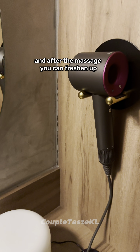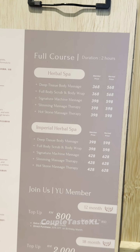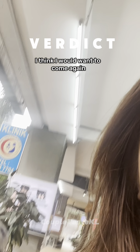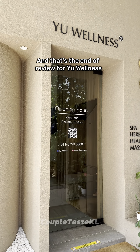After the massage, you can freshen up. Here is the price list that you can pause and read. There's a buy one free one promo going on right now as well as a RM99 promo for massage. It was a very good experience — I think I would want to come again, very relaxing. I learned a lot about my body. And that's the end of the review for You Wellness. Do follow for more reviews.